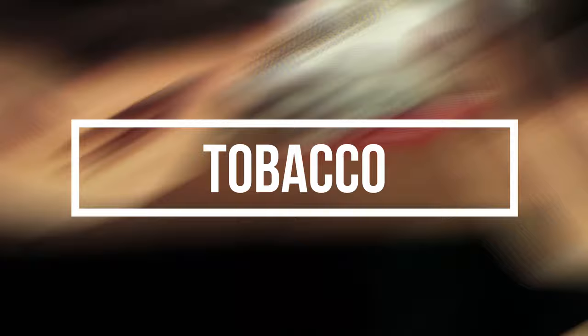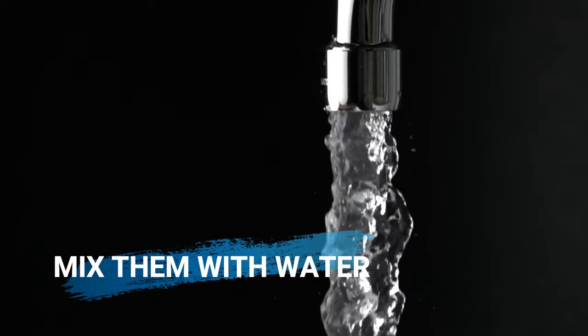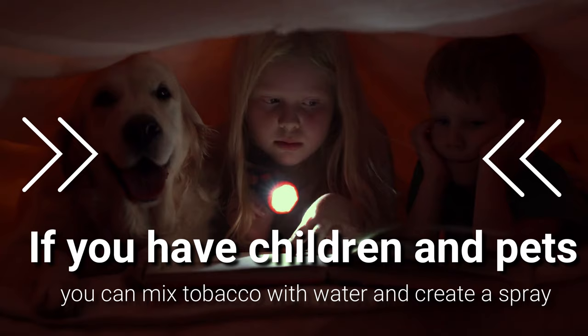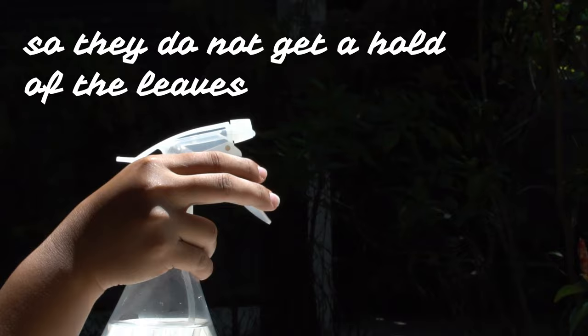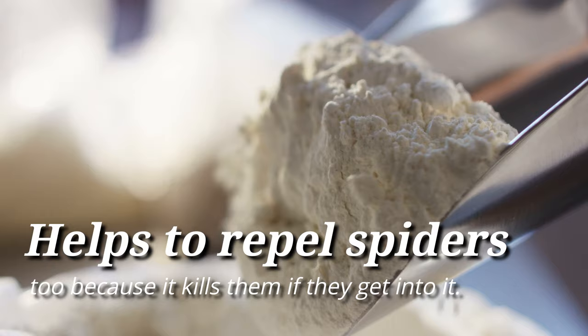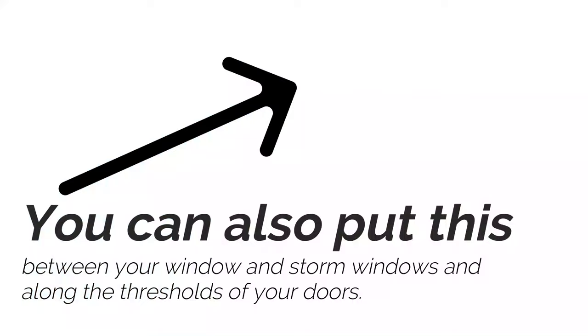15. Tobacco. Spiders are not big fans of tobacco, and you can find loose-leaf tobacco at smoke shops and even some grocery stores. Simply spread the tobacco leaves where spiders tend to occur, or mix them with water and spray the mixture around the house. You can also make tobacco balls by mixing the leaves with flour and water, and placing them around your house to repel spiders. If you have children and pets, you can mix tobacco with water and create a spray so they do not get a hold of the leaves. 16. Borax. Borax is most commonly used to keep ants out, but it helps to repel spiders too, because it kills them if they get into it. Just sprinkle some borax in areas where spiders are coming in and setting up spiderwebs. You can also put this between your window and storm windows, and along the thresholds of your doors.